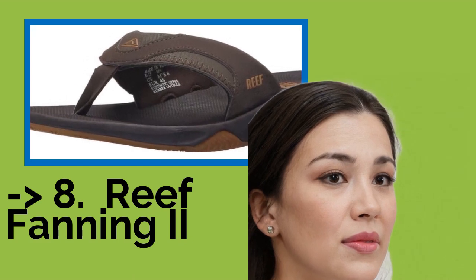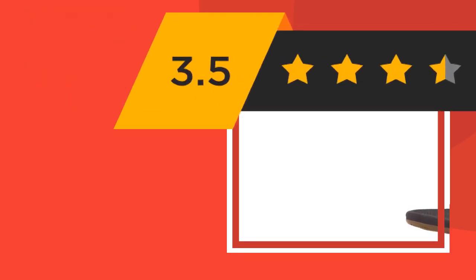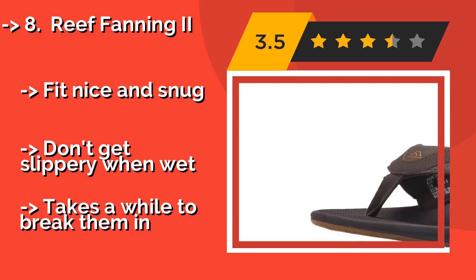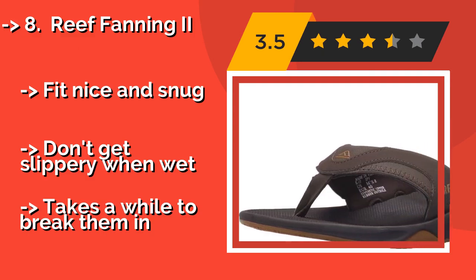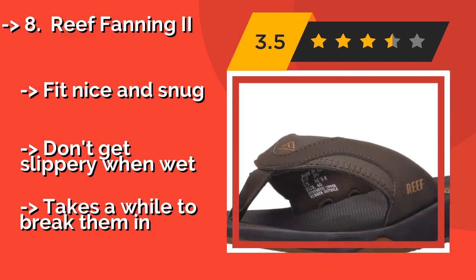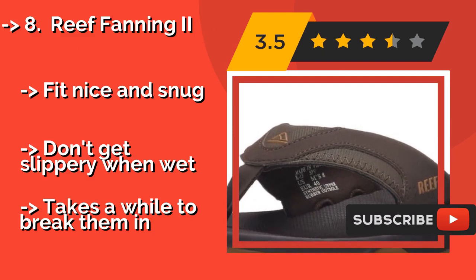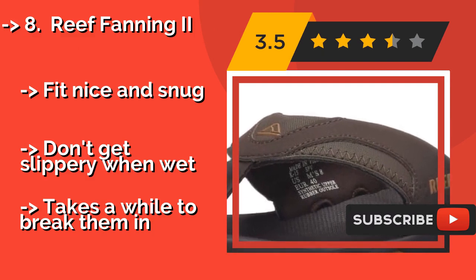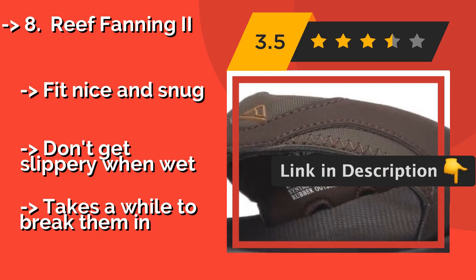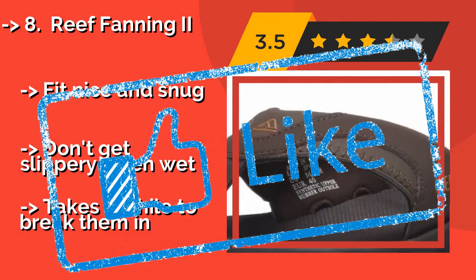The Reef Fanning 2, approximately $34. If you want to be the hero of your next beach barbecue, check out the Reef Fanning 2. They have a nifty church key bottle opener integrated into the bottom of the outsole, so the party never has to drag when the beer comes out. They fit nice and snug, don't get slippery when wet, but take a while to break them in.